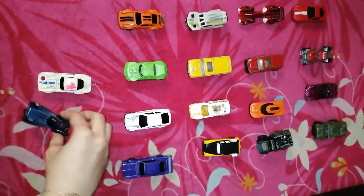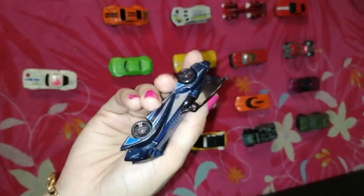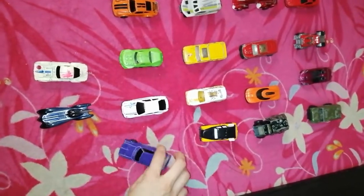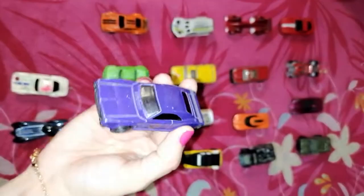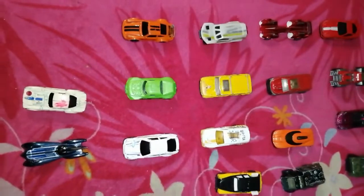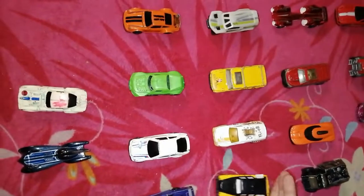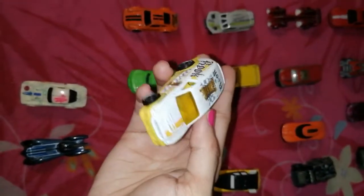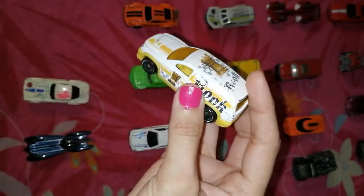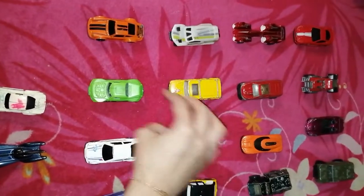Look at that — nice color, isn't it? Bright and shiny! Look at this one. Let me show you the logo which is on the back of the car — Hot Wheels, you can see. How pretty the color is!